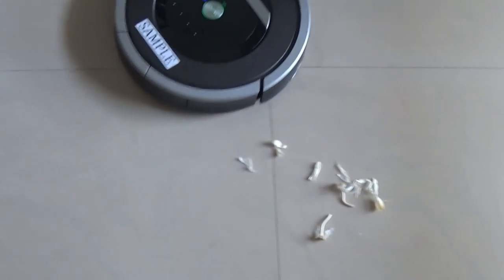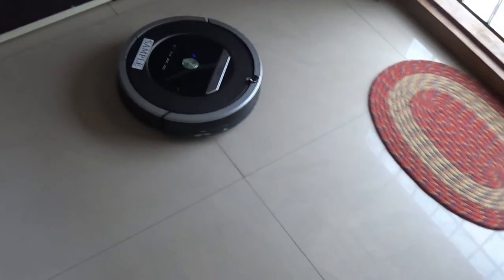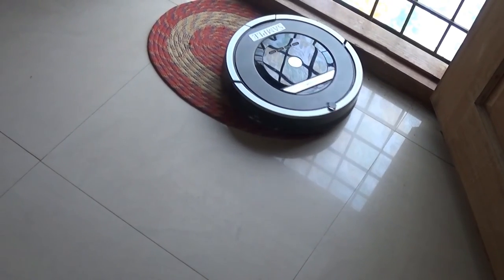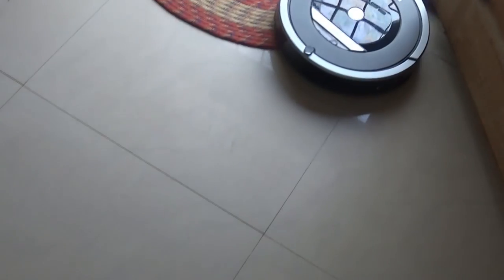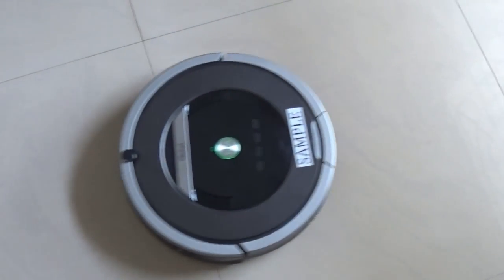I don't have cats or dogs as pets, so I took the Roomba to a friend's place to check how it handles pet hair. Unless you have long-haired dogs, you shouldn't have much of an issue. Long hairs can occasionally tangle into the extractors, needing your attention — though during my testing period I faced no such instances except once.